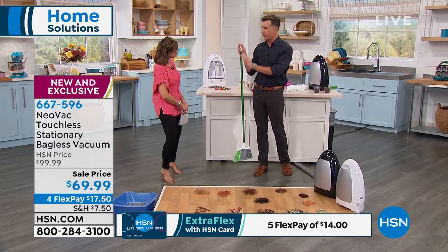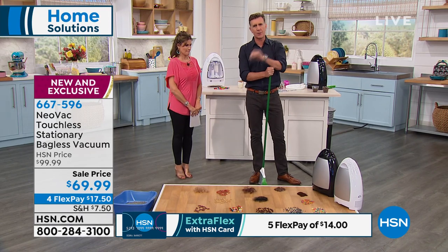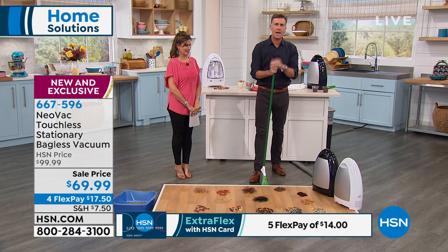I turned 50 now, so this is a very, very critical year for me. Congratulations. So here it is — this is the Neovac touchless sensor-activated vacuum.